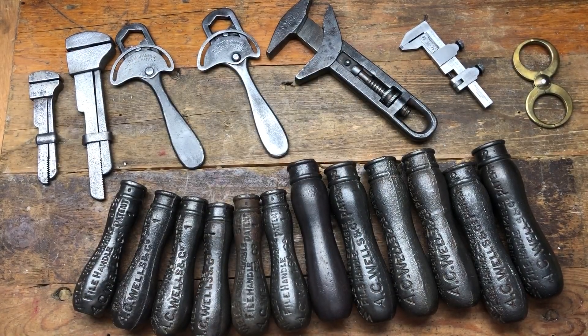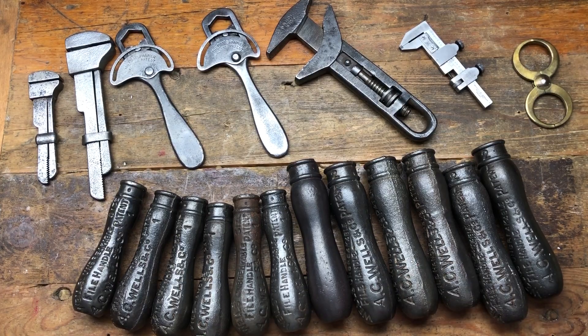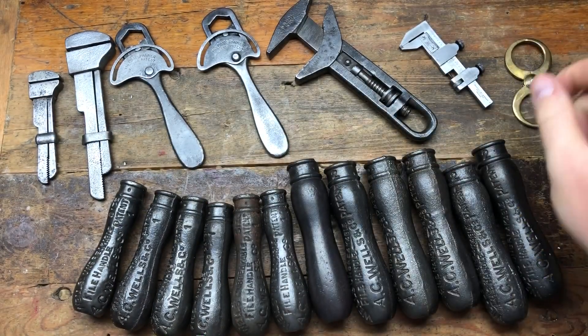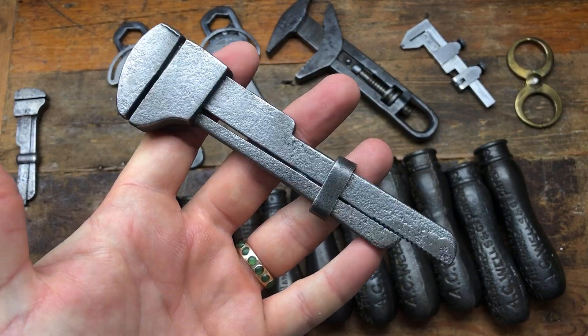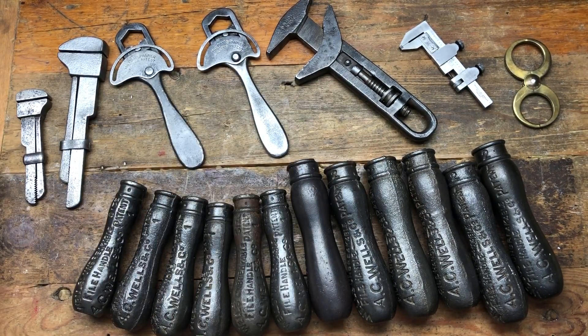So yeah, picked up a few items and I'm really pleased with all of them. The printing plates are really cool, the file handles are lovely, and I really like the little Swiss caliper — some real gems and some rare pieces in there. Put in the comments which is your favorite. Thanks for watching, take care, have a great day, bye!